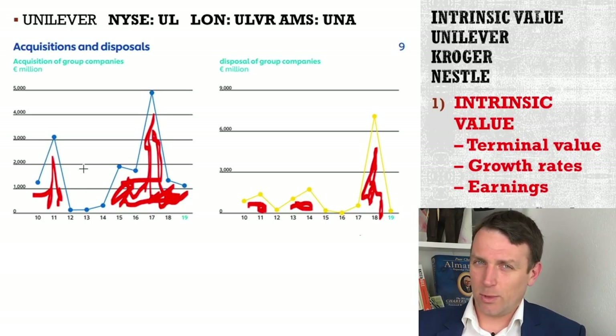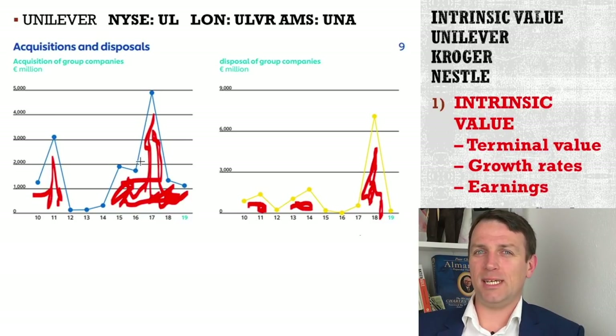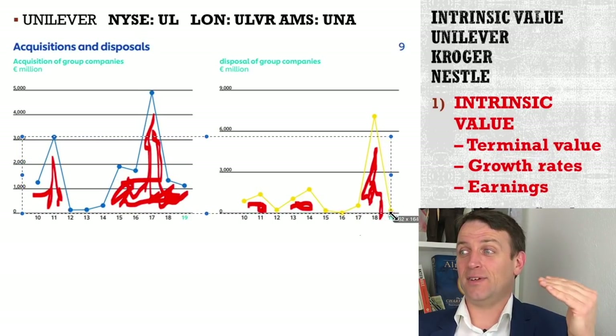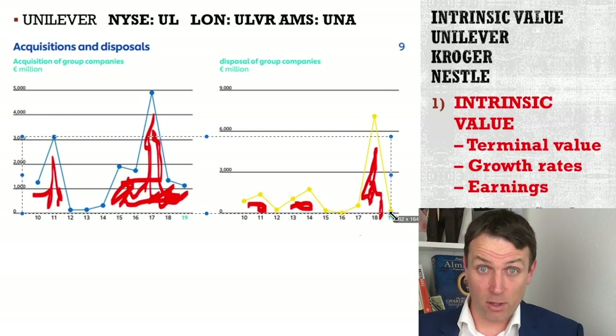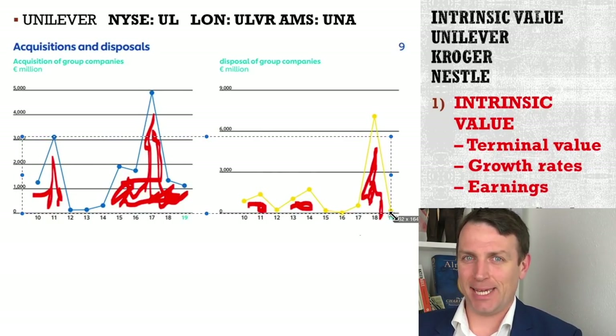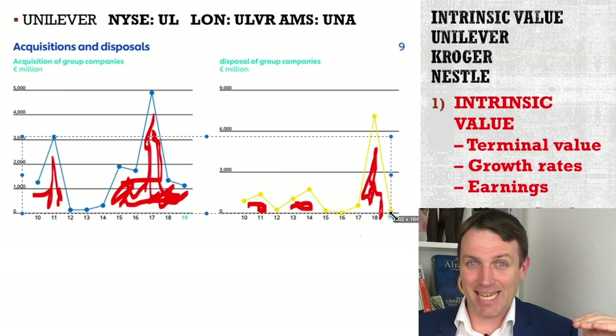However, if we look at the acquisitions, given that there has been no revenue growth over time, this is not really value-adding — there is approximately a billion per year over the last 10 years that they have spent more on acquisitions than they have received from disposals. This means their acquisition strategy is not really for growth. So that one billion extra that they spend comes out of their free cash flow — it's just maintenance cash flow.